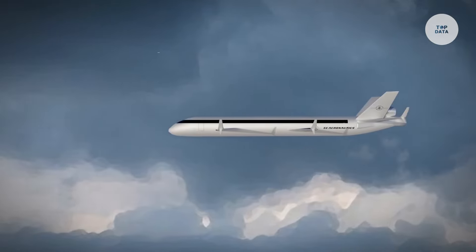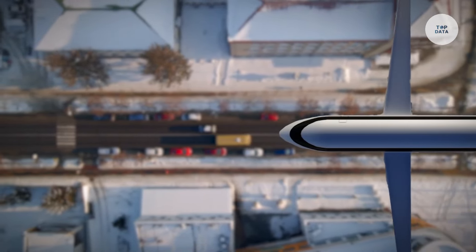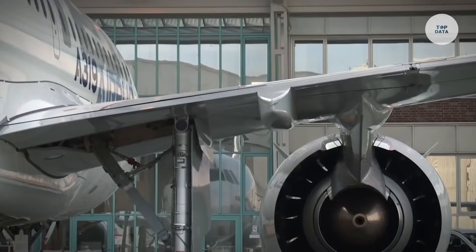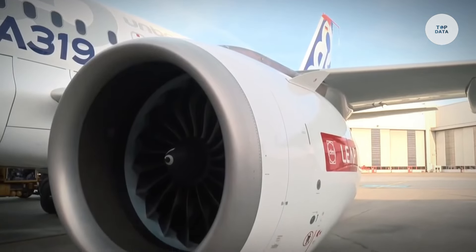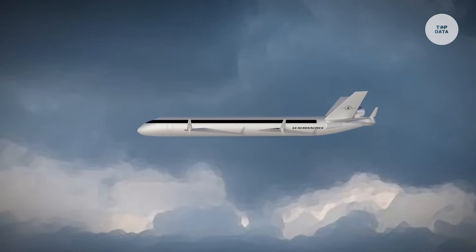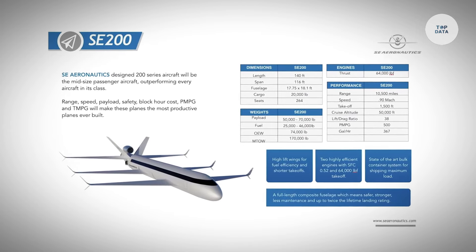Advanced safety features, including redundancy in critical systems, ensure safe flights. With a maximum takeoff weight of 1,500 pounds, it provides a substantial payload capacity. The SE 200 promises to revolutionize urban transportation and logistics, offering an eco-friendly and efficient alternative for both passengers and cargo.